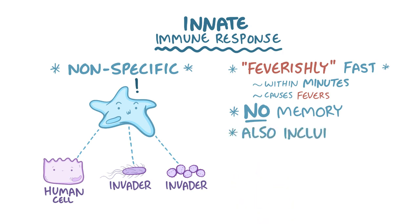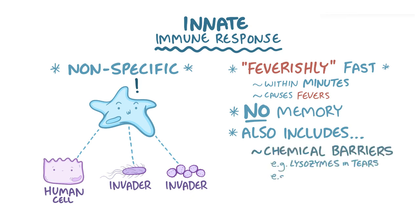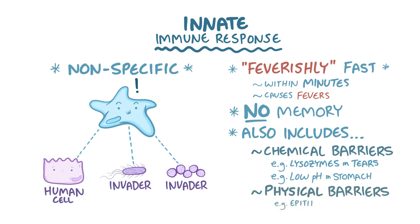The innate immune response includes things that you might not even think of as being part of the immune system — things like chemical barriers, like lysozymes in the tears and a low pH in the stomach, as well as physical barriers like the epithelium in the skin and gut, and the cilia that lines the airways to keep invaders out.